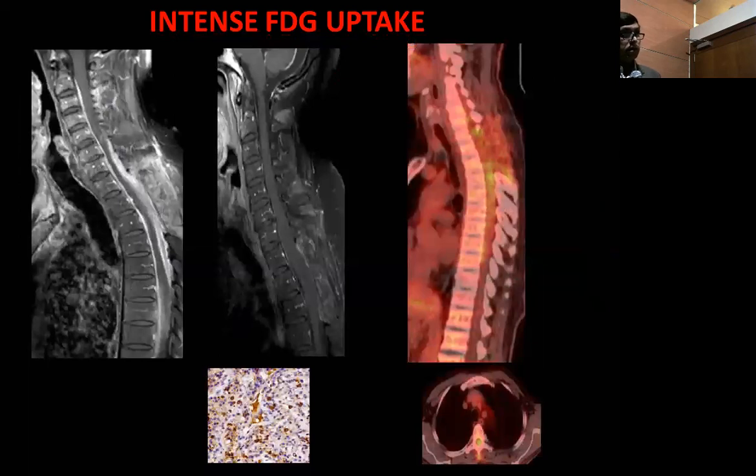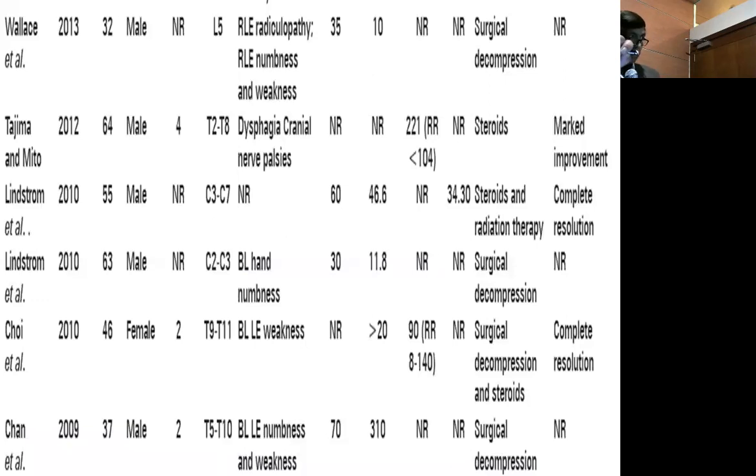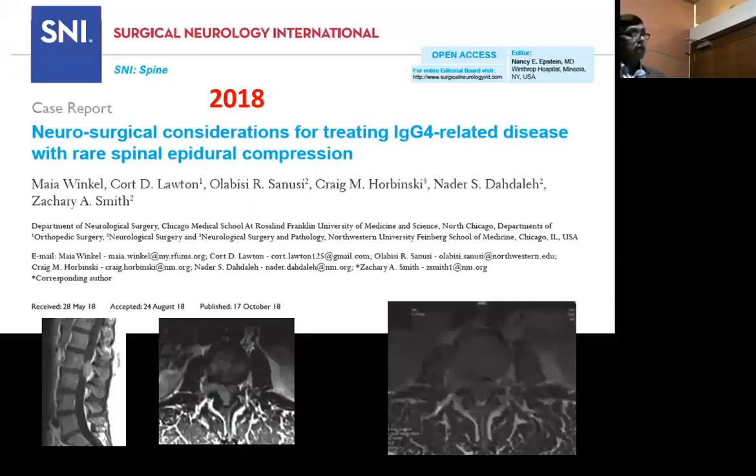How many cases have been reported in the spine? Since 2009 till 2018, there are only 16 cases — our case is number 17. It is a very rare case, and we have already written it up and are submitting it for publication. Cases were reported in 2009, 2010, 2012, 2013, 2014, 2016, 2017, and the case published in 2018 of spinal hypertrophic pachymeningitis. It is a real disease.